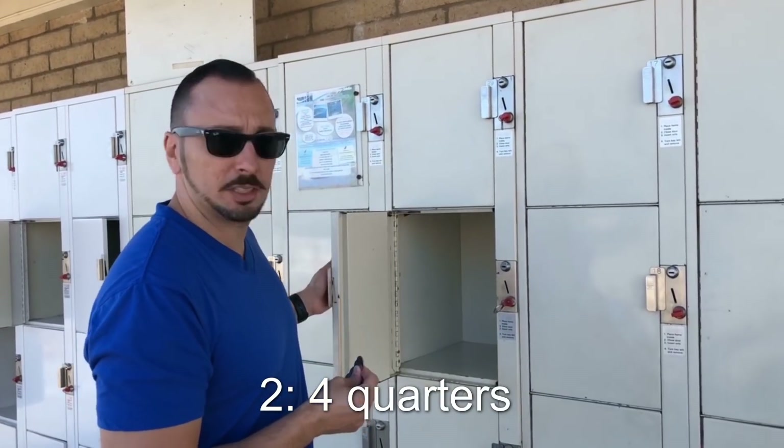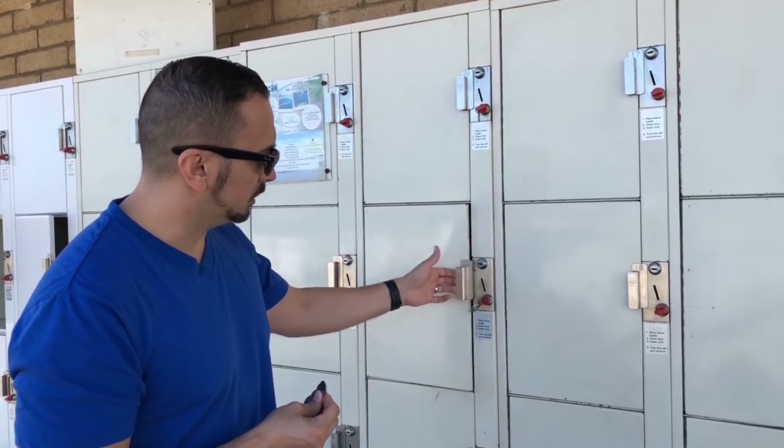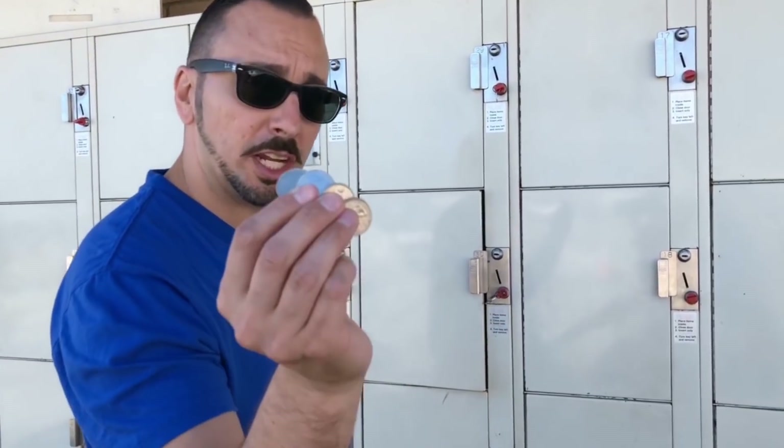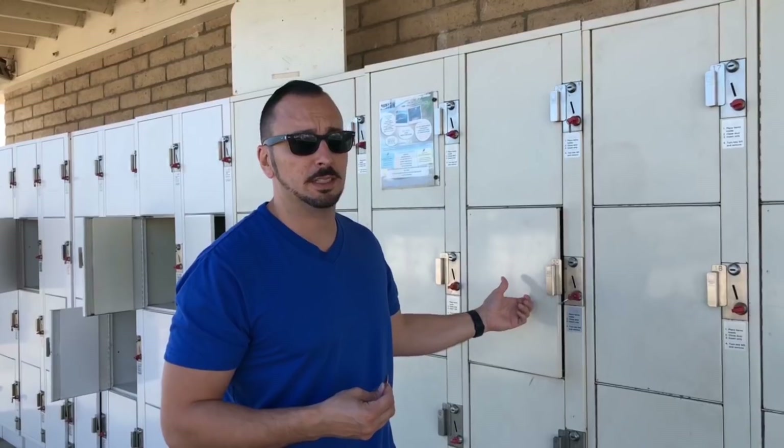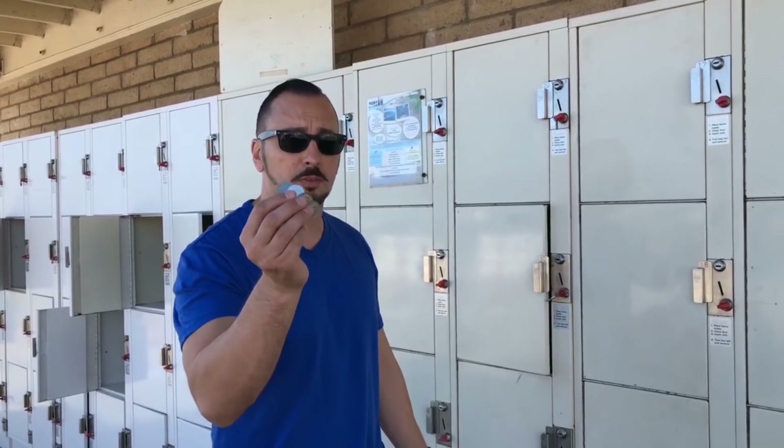Travel tip number two: make sure you bring four quarters if you want to lock up your stuff for the day. All it takes is four quarters, so have the change with you. You can lock it up for the day if you're just doing a day trip. If you need to use a locker, make sure you bring four quarters with you.